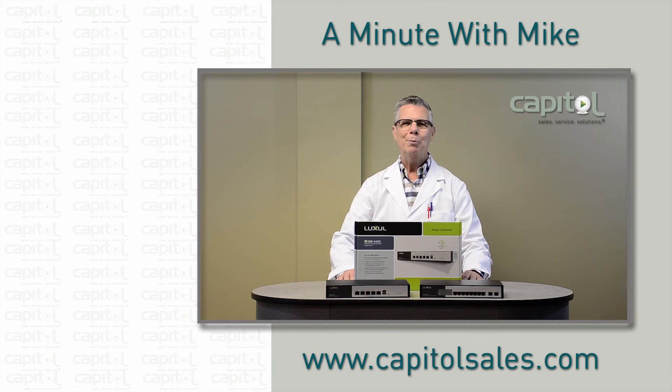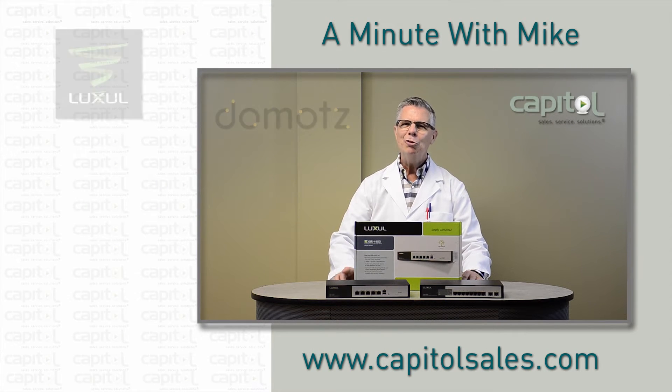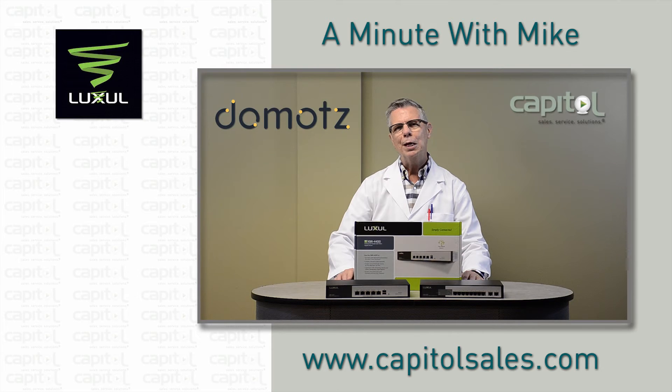Hi, I'm Mike Marko with Capital. You got a minute? Did you know that Luxil and Domotes created a partnership so that enhanced monitoring, troubleshooting, and cloud support features are now available for Luxil networks?